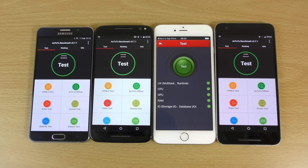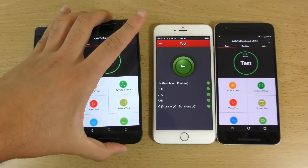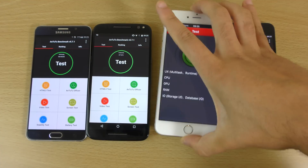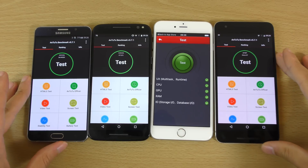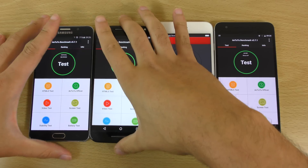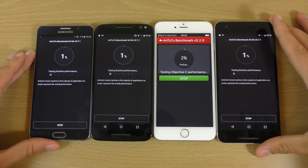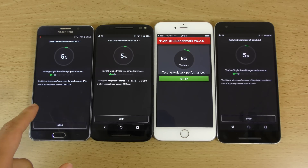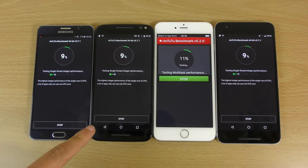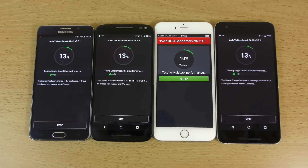Hey guys, I want to do a quick benchmark speed test of some top-end devices in late 2015. On the left we have the Note 5, the Moto X Style slash Pure, the new iPhone 6S Plus, and the Huawei Nexus 6P, so we can see how performance compares according to benchmarks. This is a battle of the Exynos 7420, Snapdragon 808, Apple A9, and Snapdragon 810 in the Nexus 6P.